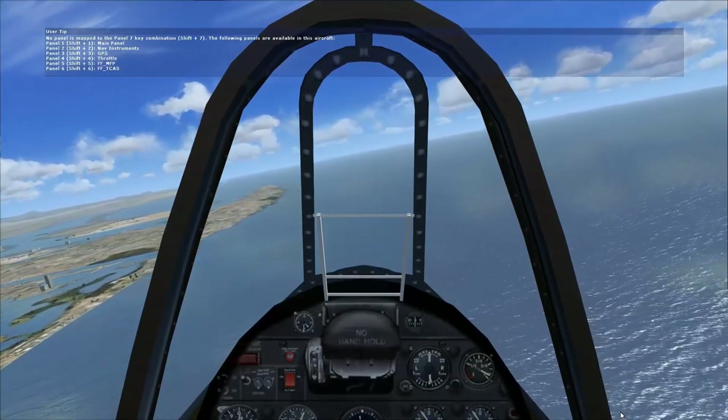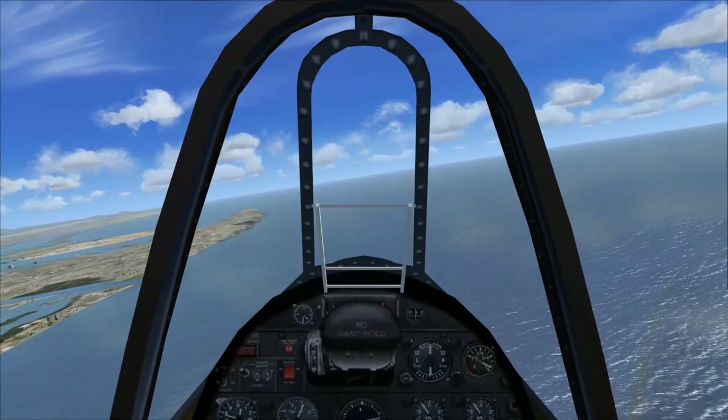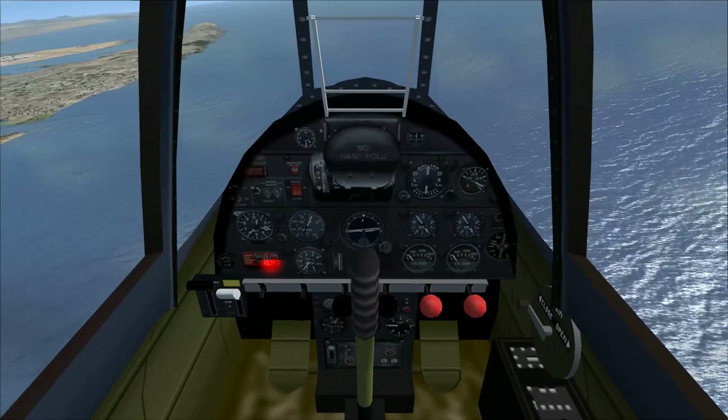The two blank boxes were the MFD and the TCAS. Interesting. The interior of this aircraft looks relatively okay. The lights on the...